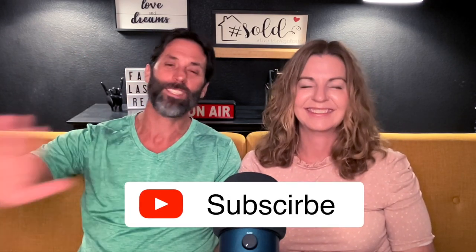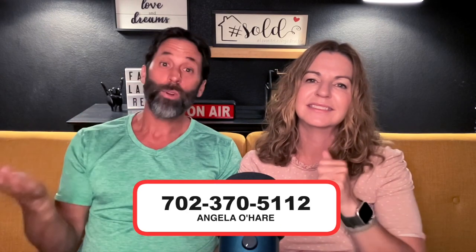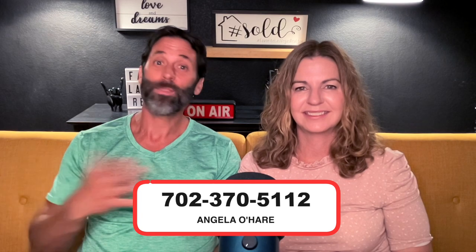If you want to learn more about the Summerlin master-planned community, you can always check out my website at neighborhoodsinlasvegas.com, where I've gone into great detail about every village in Summerlin and everything you can do there. You can also check out my YouTube channel because I've covered it all, and there are still more video ideas in store. You've got a blockbuster summer ahead, so like and subscribe because you're going to love the content. And if you're interested in relocating and buying a home here in Summerlin, you can call me at 702-370-5112.